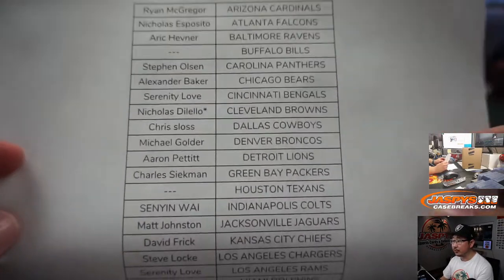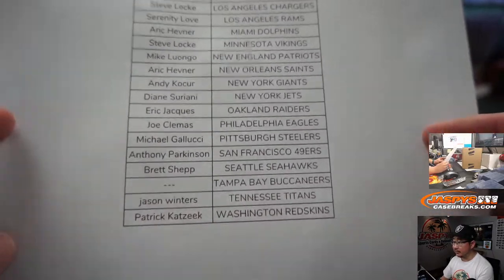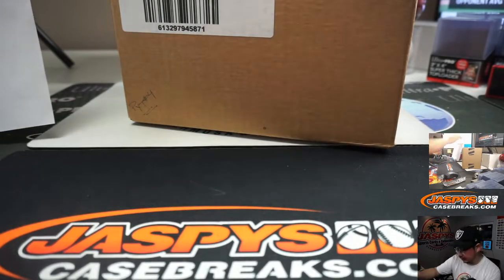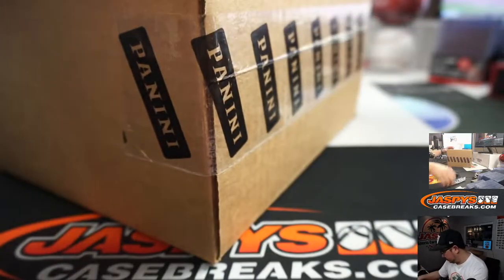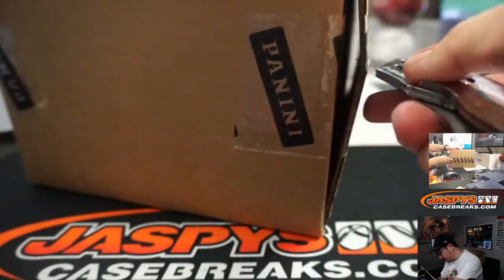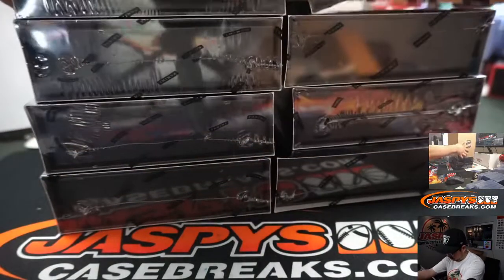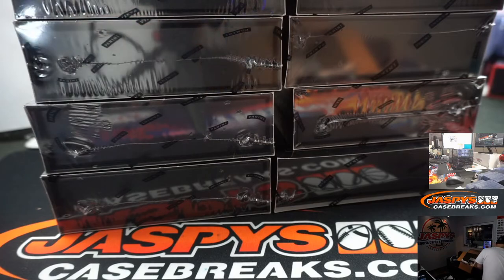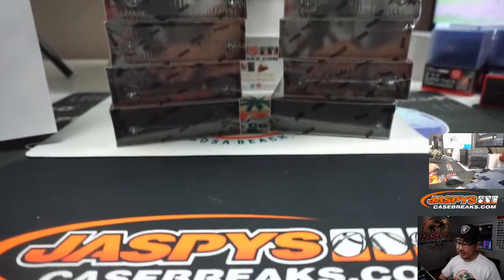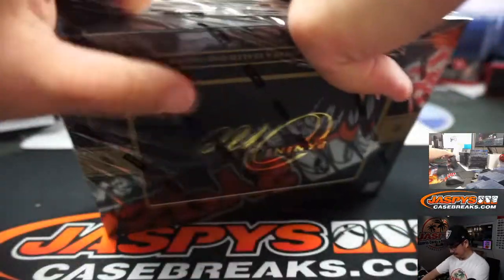Nicholas with the Browns, last spot in Mojo — thank you. And there's everybody else right here. So 5 boxes on the left side, 5 boxes on the right side.